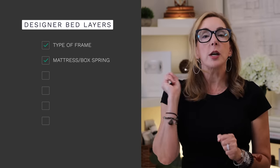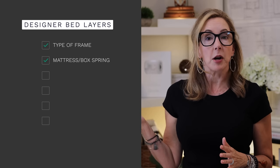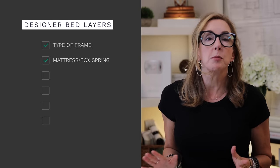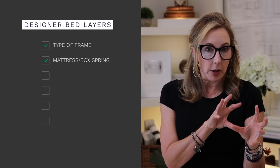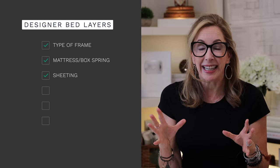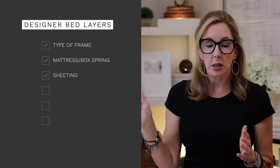Number two is your mattress and box spring combo. Some beds have box springs, like the big frame four-poster, and some don't — you just need to know what you're dealing with. That's the second layer. Your third layer is your sheeting, and that's a big subject we'll talk about in just a second.